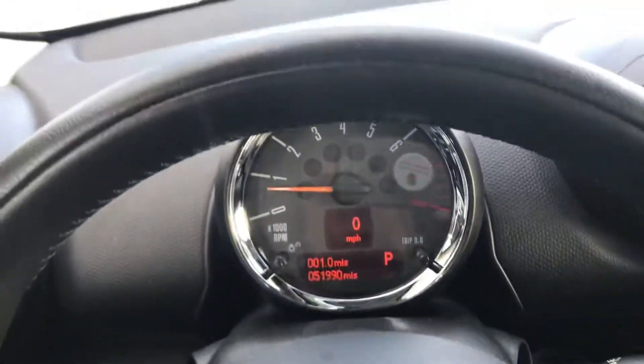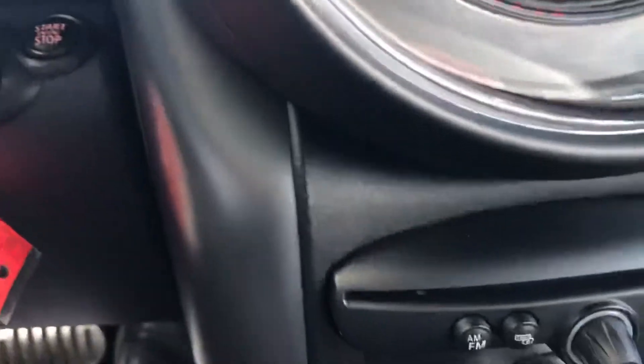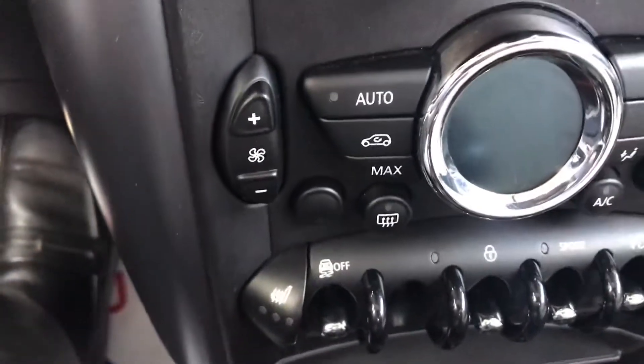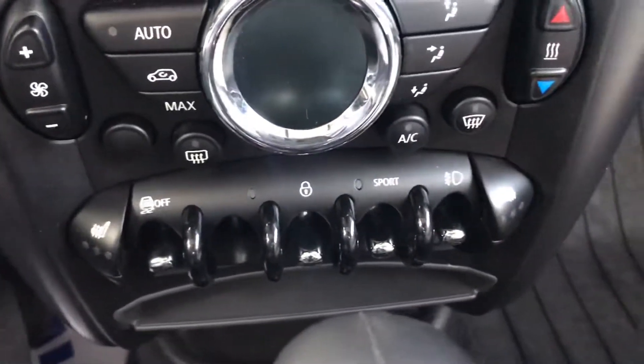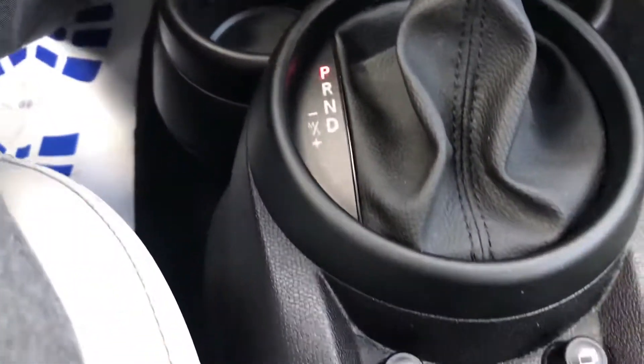Currently as it sits, this car has 51,990 miles on it. It looks like it does have heated seats and a stereo system.